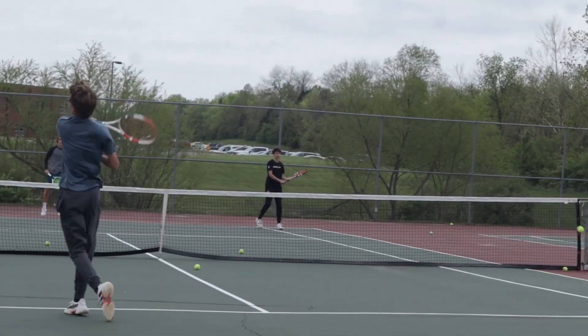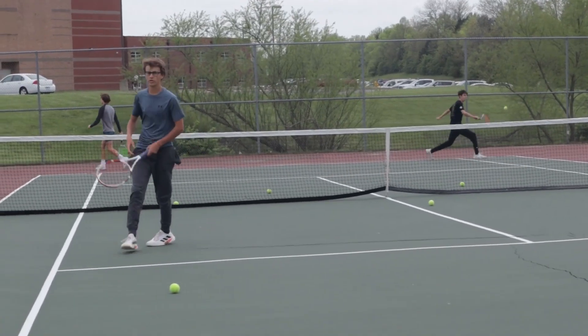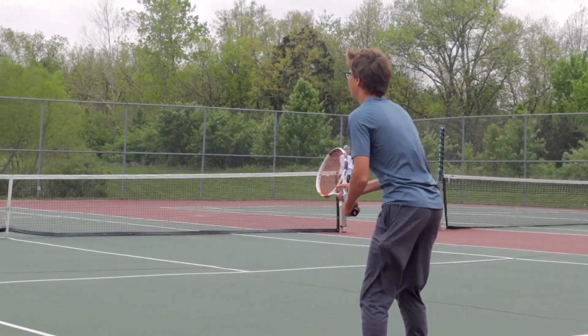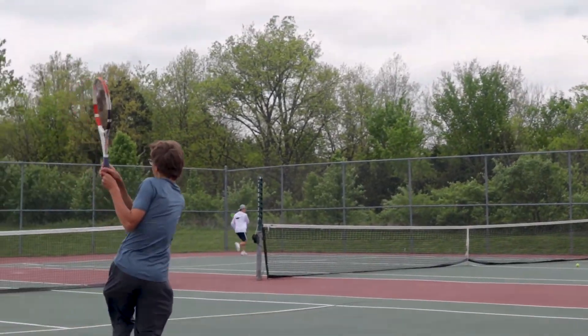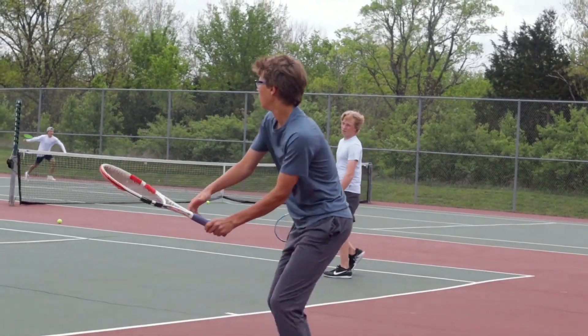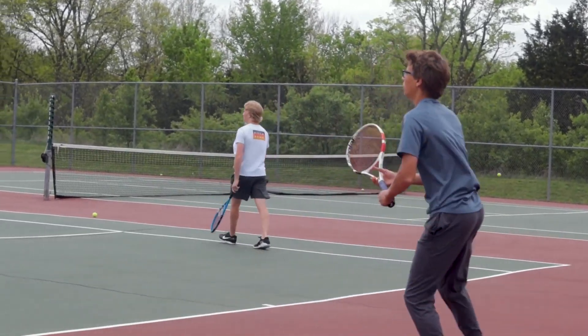Timberland tennis has a 4A record of 11-2 and according to Coach Levergood, they have a good chance of placing at state. One player shared: "I think my goals are to improve my tennis play — I definitely want to continue to play tennis in Germany and just make new friends. I never had the opportunity to join tennis in Germany and I thought it was really cool that I have the opportunity to do it now."